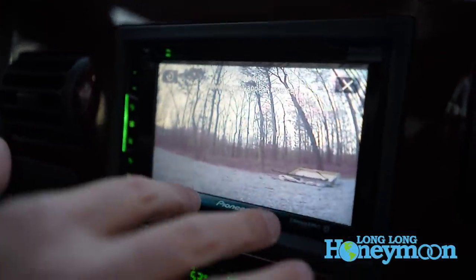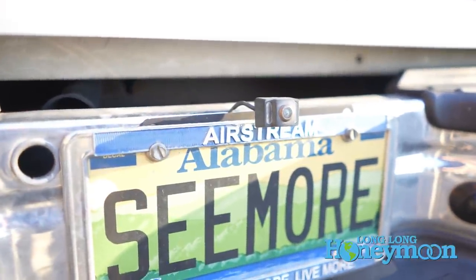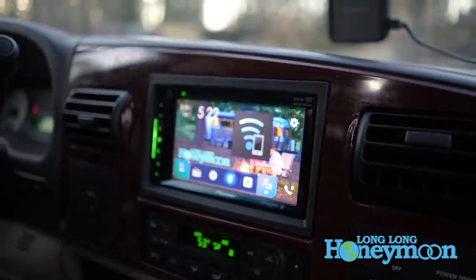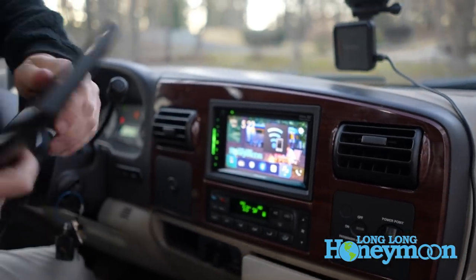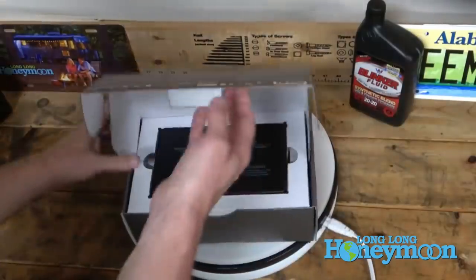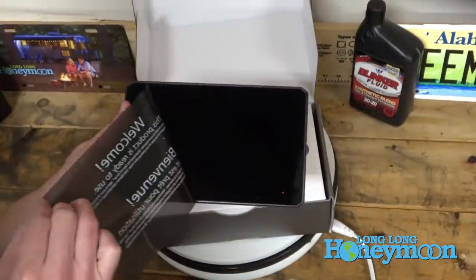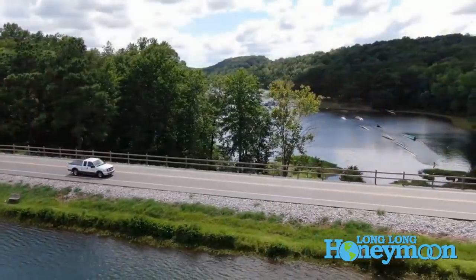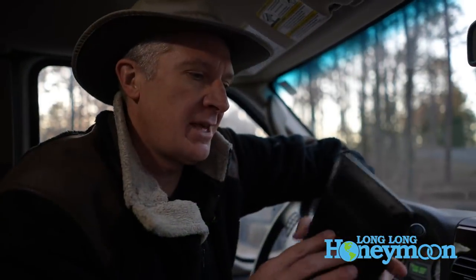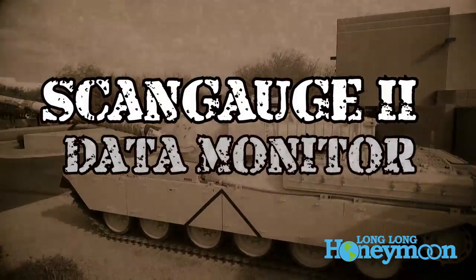We do have a built-in rear camera display here, so you can always switch to your camera view. We chose not to add navigation with our system. Instead we use the Garmin RV 890 GPS — I've done an entire video about it — which is our navigation unit whenever we're traveling with our Airstream. Overall, our experience with the Garmin has been pretty good. It hasn't navigated us over a cliff yet.